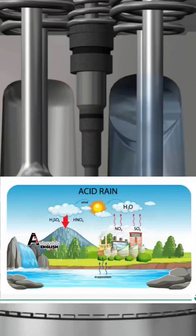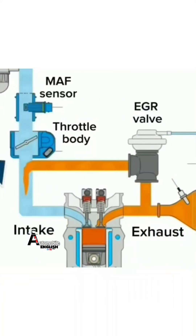To reduce the amount of these environmentally harmful nitrogen oxides, EGR — exhaust gas recirculation — was used in BS-4 engines.